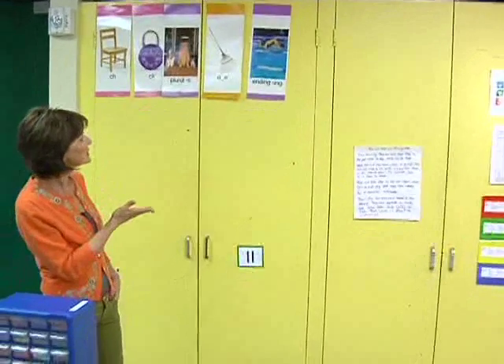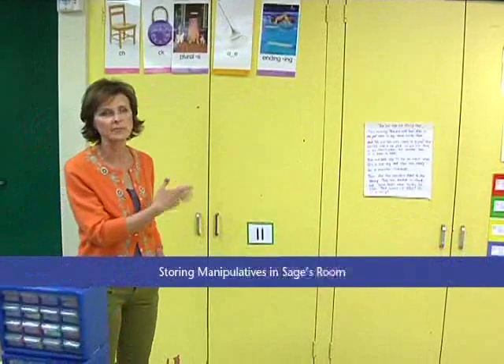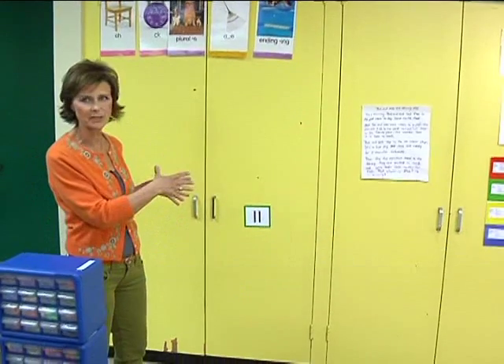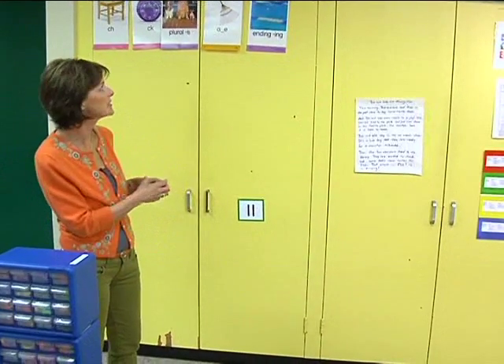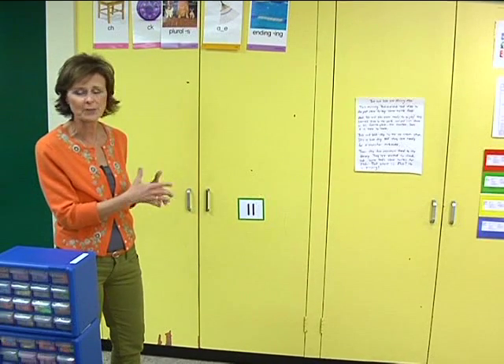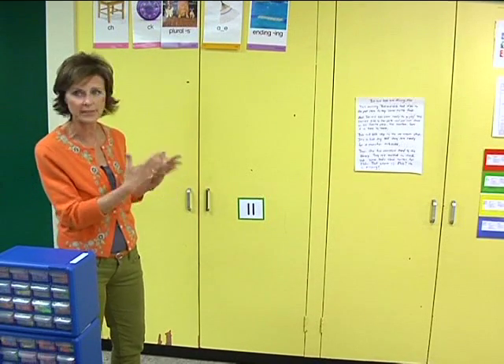The area we're looking at here is the storage cabinets. Sage is very fortunate that he has nice big storage cabinets. When we first began working together he had lots of things in here and we weren't quite sure what he had for math teaching, so we spent a few hours after school one day — it took about two hours for us to work together to get things organized.